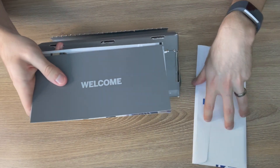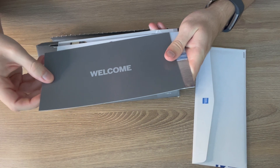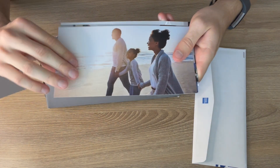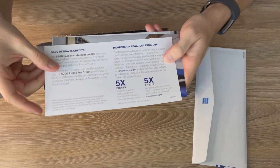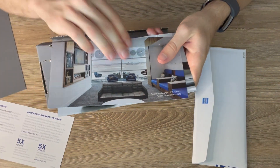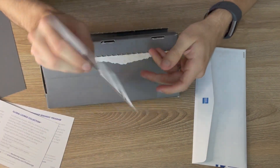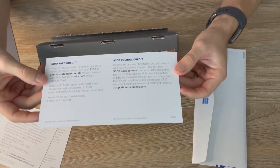A couple items came out of the box. It says 'welcome' on it and there's really nothing too special on the back. But then on the back of some of these they have the benefits right on there — some more benefits here and a lot more benefits right there. It is a very expensive card so I expect there to be some benefits.